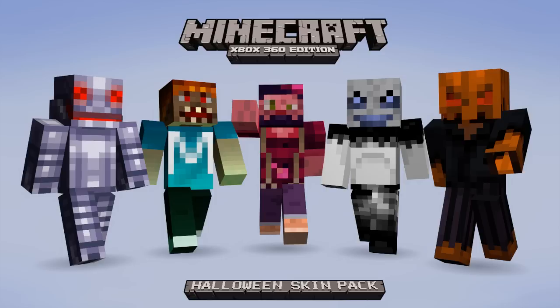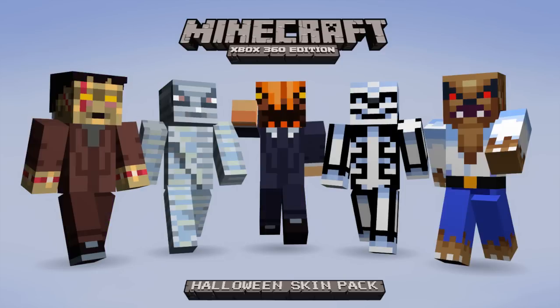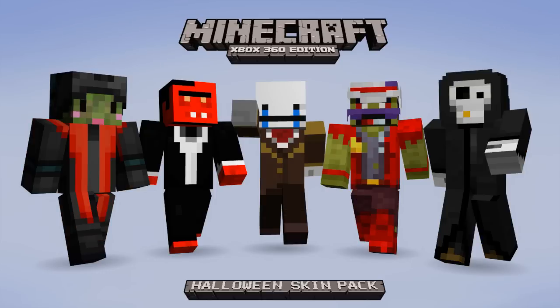If you buy the skin pack, all the proceeds that they get will go to charities. I will link the video from last time where you can see the charity list in the description. Down in the description underneath that, there'll probably be a link to all the pictures, in case you missed something or want to go see some of the names.